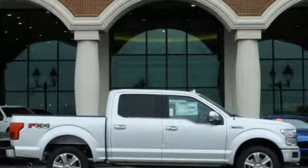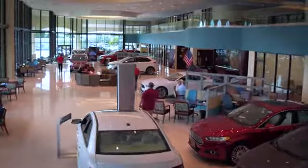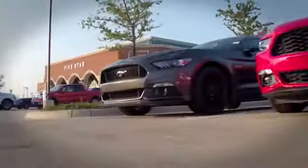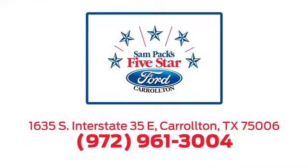There's even more to see in person — take it for a test drive today. For the entire car buying and ownership process, Sandpac's five-star Ford Carrollton is here to help. Call, click, or stop in today. We're located at I-35E and Crosby Road in Carrollton, Texas.